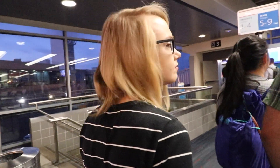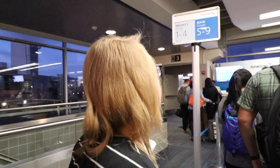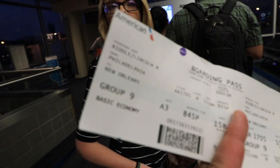The boarding process is going by so fast — we just walked right up. It's 8:48 and they're already to our group, which is the last group: Group 9. That's insane. Hopefully the flight goes by as fast. Though I'm told it's going to be a bumpy one with a lot of turbulence.